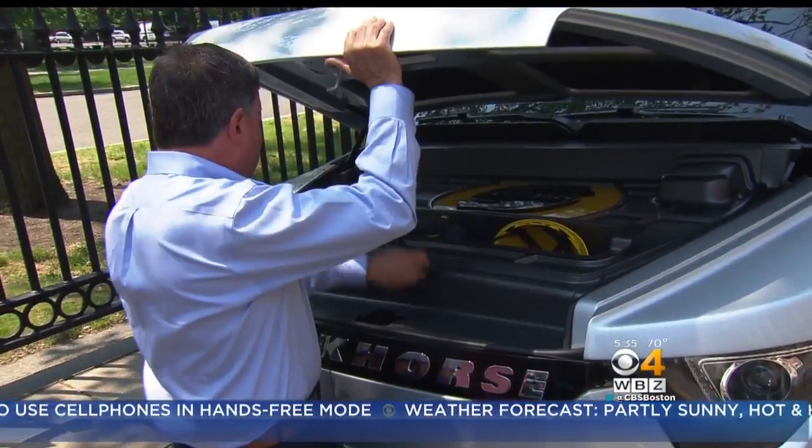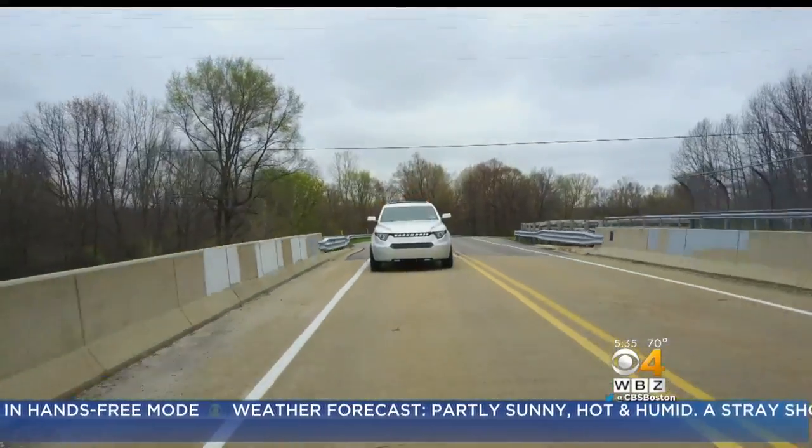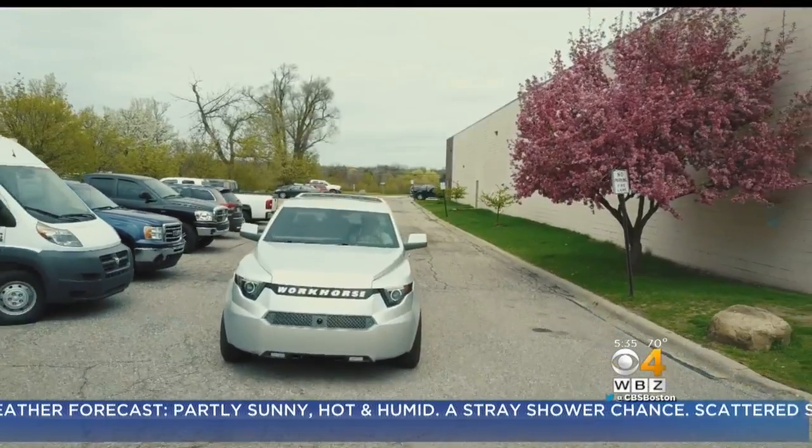The all-wheel drive W15 is turning the heads of commercial fleets, small business owners and everyday consumers. We've also had a tremendous amount of response and interest from consumers, so we've started to create a waiting list.